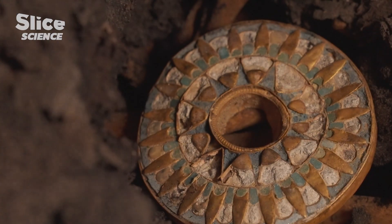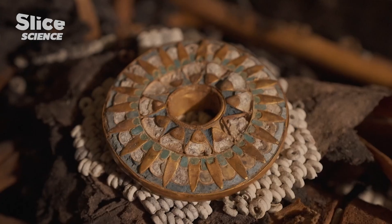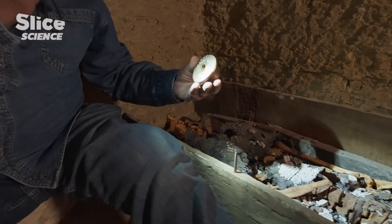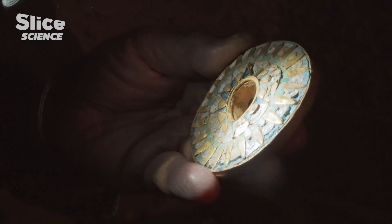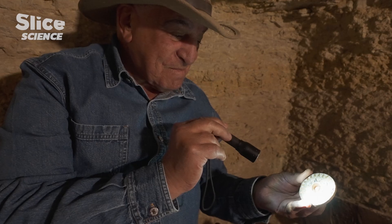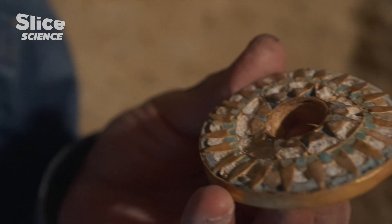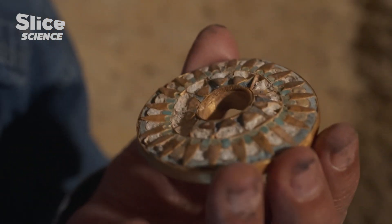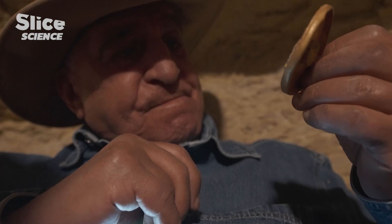Hawass's expert eye soon spots other jewelry pieces that are even more precious. One beautiful amulet — it's gilded. We have the gold color, and I think this is gold. This superb golden turquoise pendant was probably part of a necklace worn by the deceased. For ancient Egyptians, this precious metal represented the flesh of the gods. It symbolized eternal life.